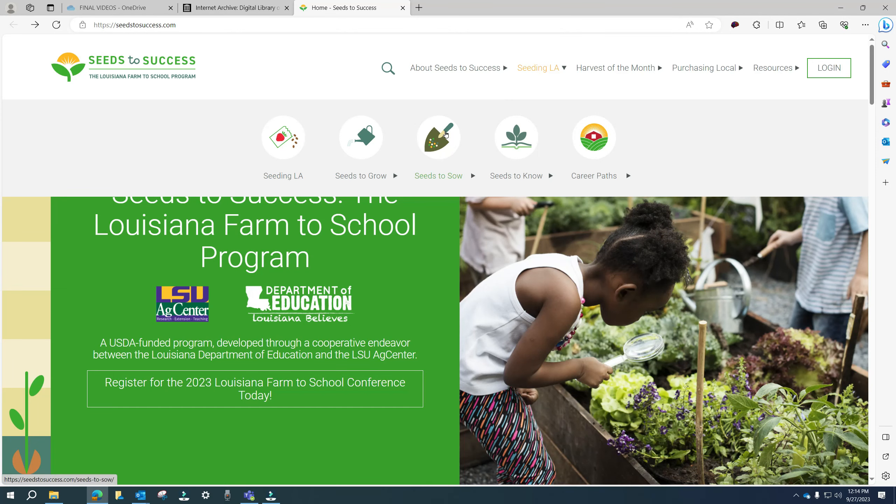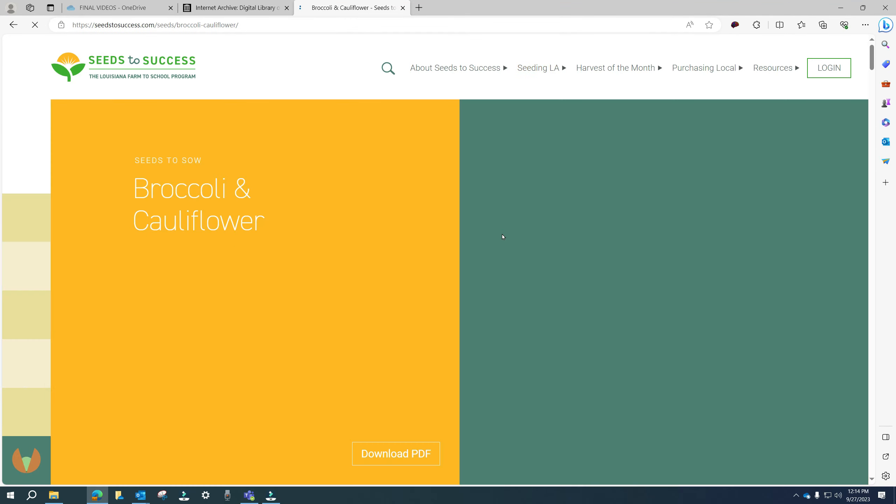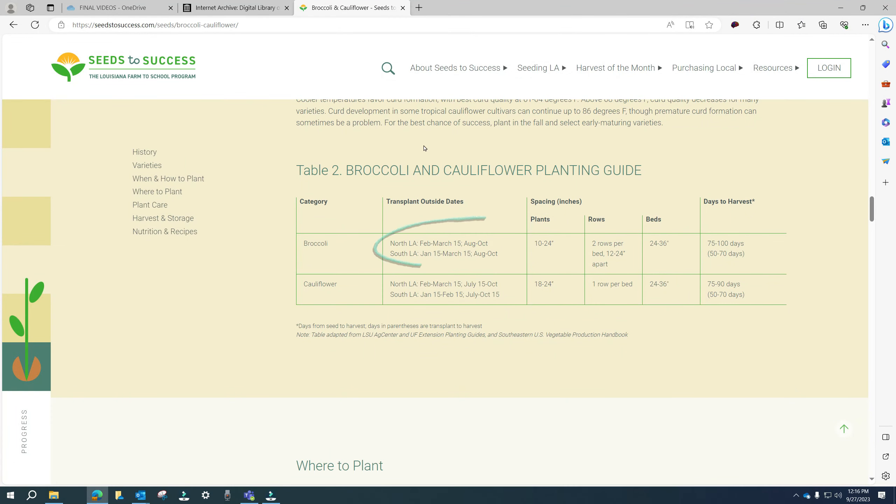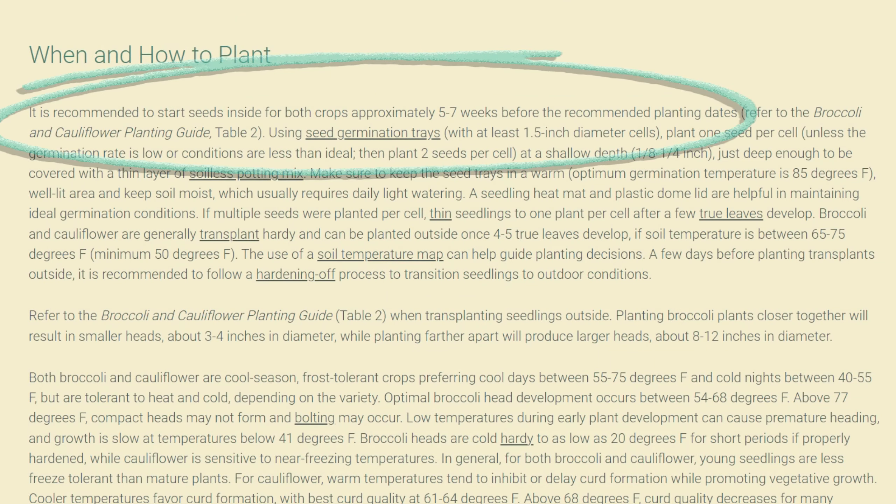They're based on research. In Louisiana, we plant crops in the fall so that they come out before the first freeze hits. For example, let's say I want to grow a winter vegetable like broccoli. I will look at the Seeds to Sow tab on our website to determine the best variety of broccoli. After that, I'll go to the planting guide to determine the best time to plant my broccoli and when to make my transplants.